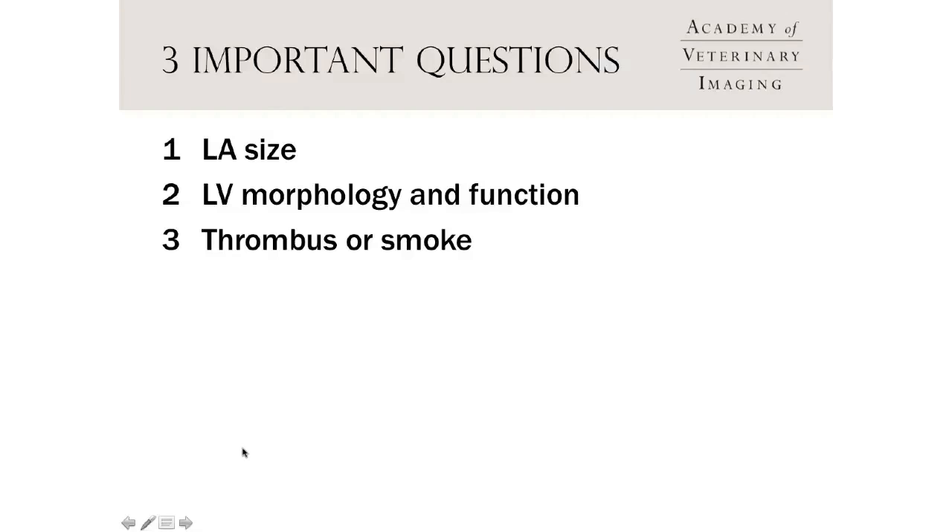There are three important questions echo can help us answer. Regardless of the disease in cats, left atrial size is a very important report card. Left atrial size increases with the severity of left ventricular disease, and with one exception — arrhythmogenic right ventricular cardiomyopathy — all feline cardiomyopathies ultimately lead to left atrial enlargement. The bigger the left atrium, the more likely the cat is to go into heart failure or develop a thrombus.